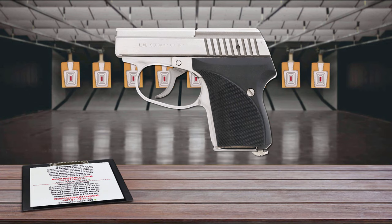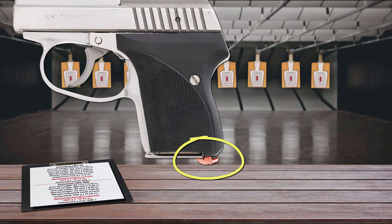The semi-auto pistol utilizes a very compact and reliable double-action-only trigger mechanism with a hammer contoured flush with the back of the slide. Each pull of the trigger first cocks, then releases the hammer. The LWS-32 and .380 magazines hold 6 rounds, but the .25 ACP version holds 7. The pistol features a heel magazine release.